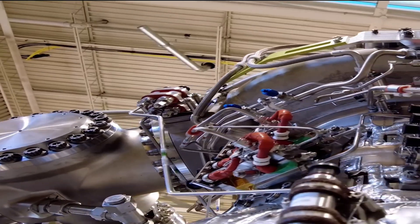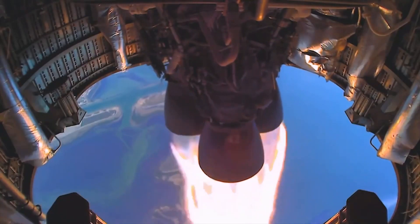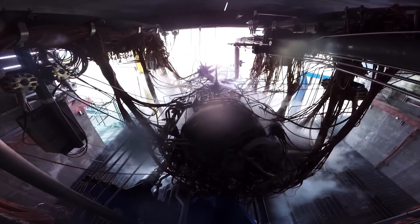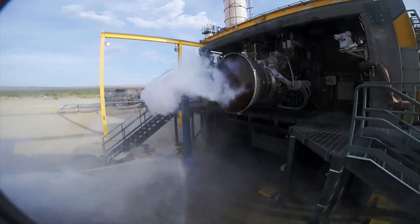By utilizing an efficient combustion cycle and the same methane and oxygen propellant combination as SpaceX, the Raptor vacuum engine outshines its counterparts, converting propellant into thrust with exceptional efficiency.